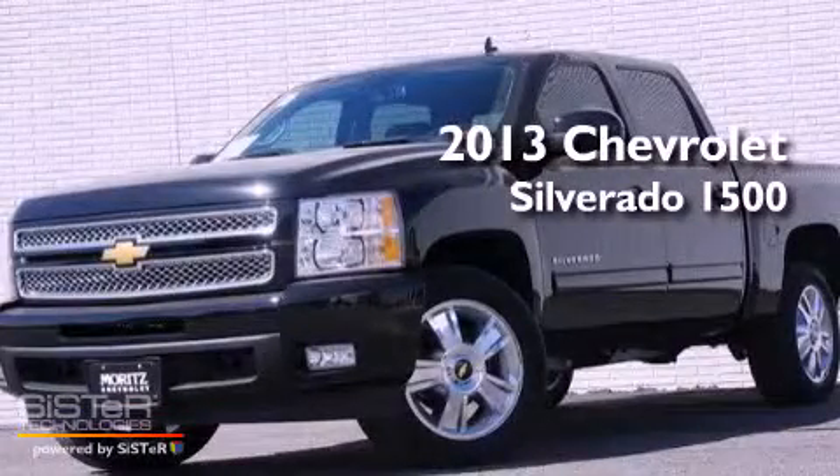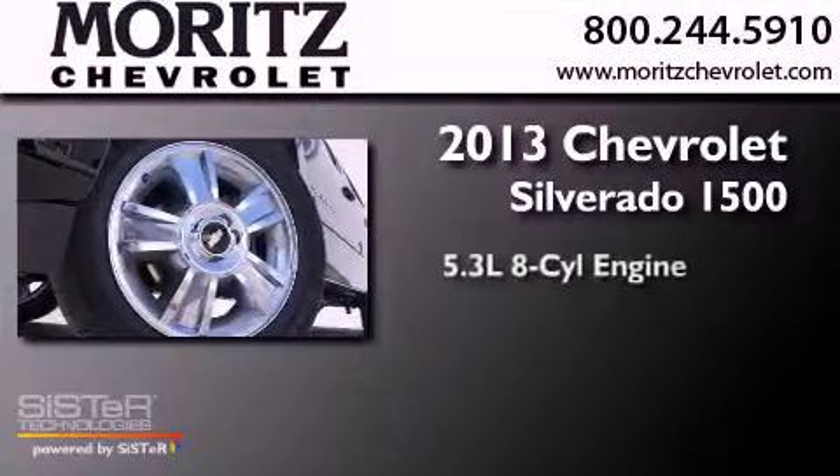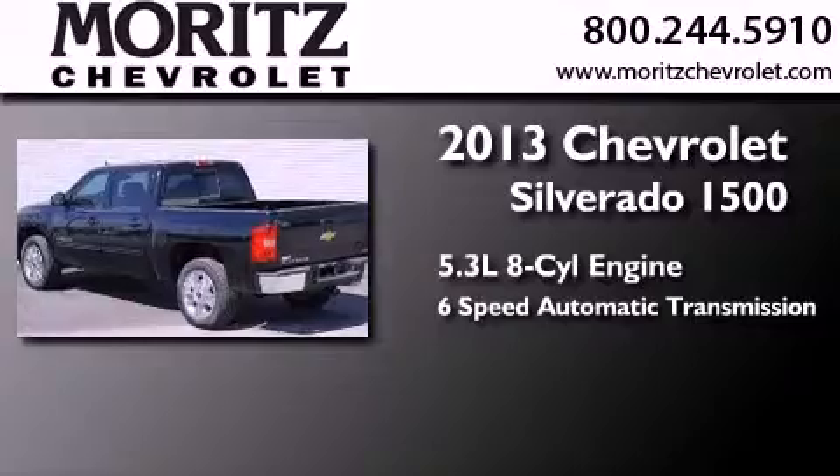This is a brand-new 2013 Chevrolet Silverado 1500. It has a 5.3-liter 8-cylinder engine and a 6-speed automatic transmission.